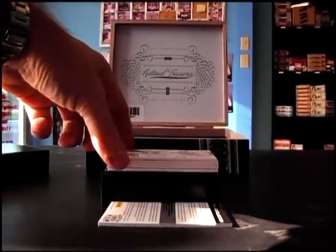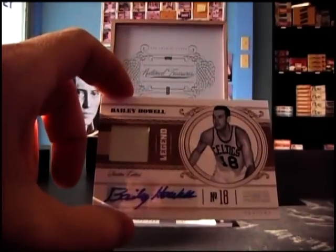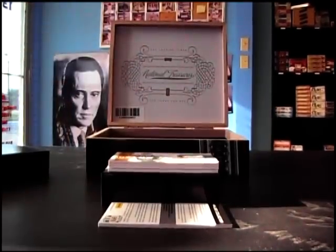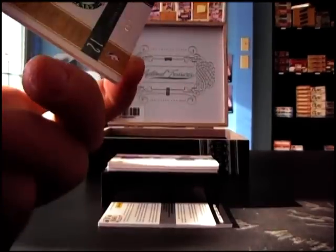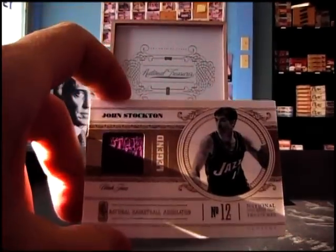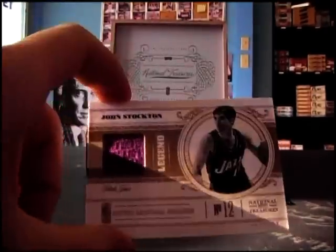Bailey Howell jersey autograph, 99. Kevin McKell, 99. John Stockton, 99.